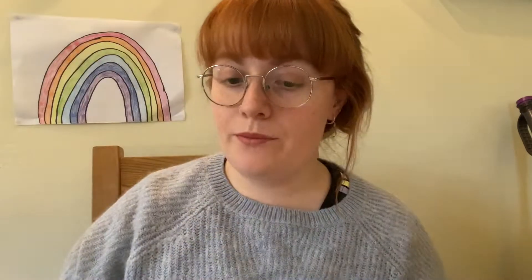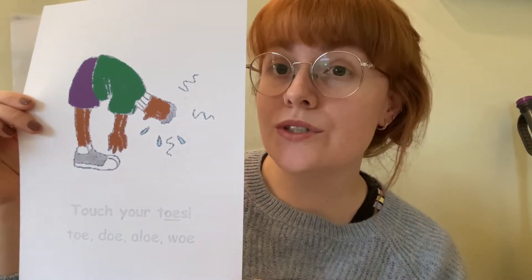OO — blue, glue, OO. E — a happy bunny, E. O — old man with a cold, O. O — touch your toes, O.